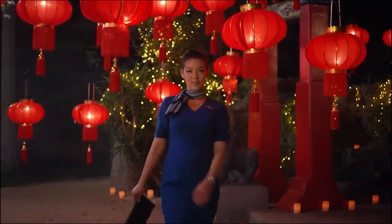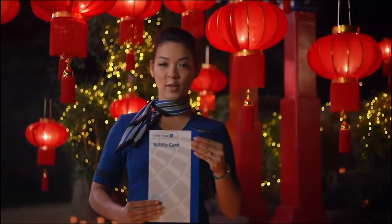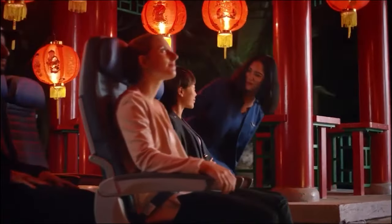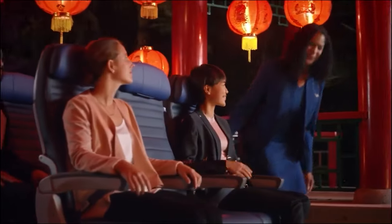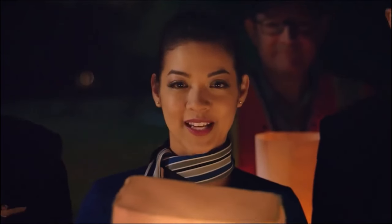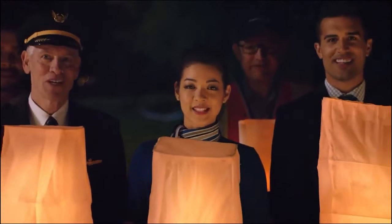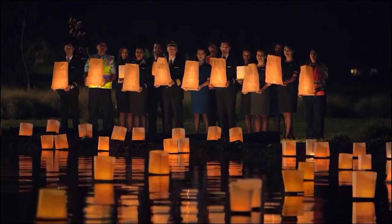We'll be taking off soon. Please review the safety card located near your seat. Stow your tray table, carry-on items, headrest and footrest. Make sure your seat back is upright and your seat belt is securely fastened. Please place your personal item under the seat in front of you. At United, we're connecting people, uniting the world and doing it safely. From all of us, thank you and enjoy your flight.